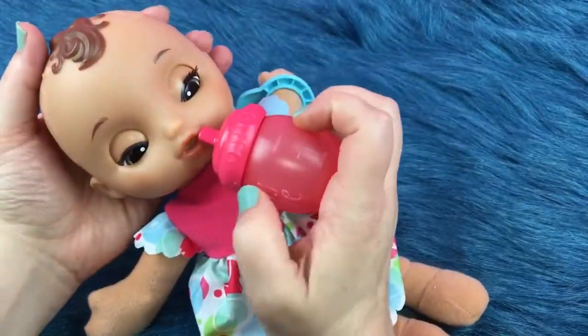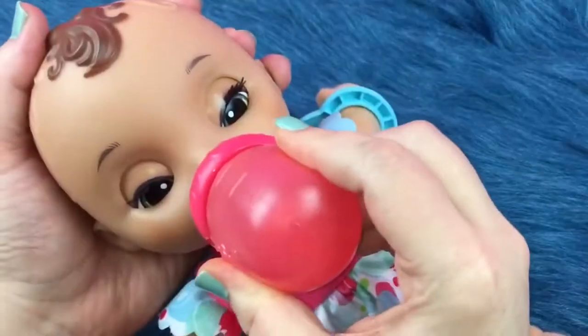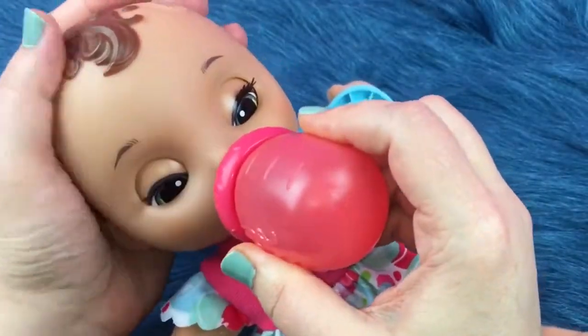And when she's thirsty we can give her her bottle. There you go little girl.